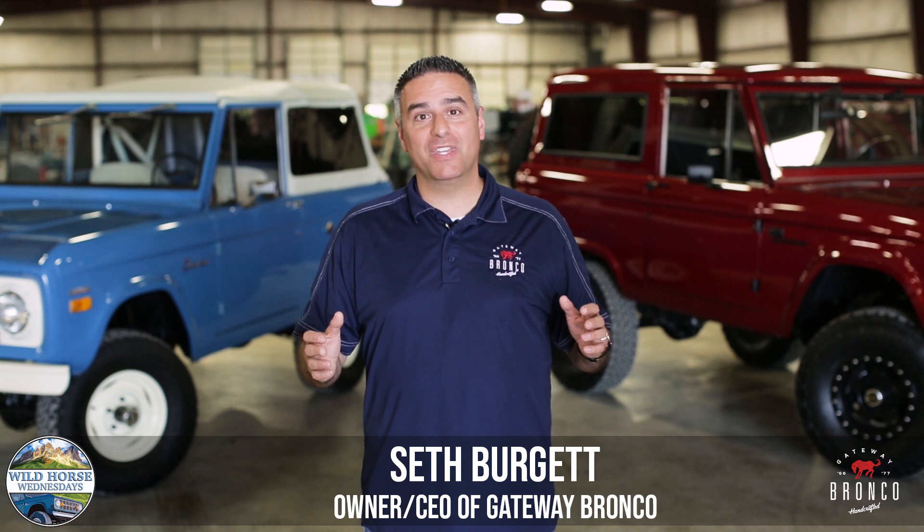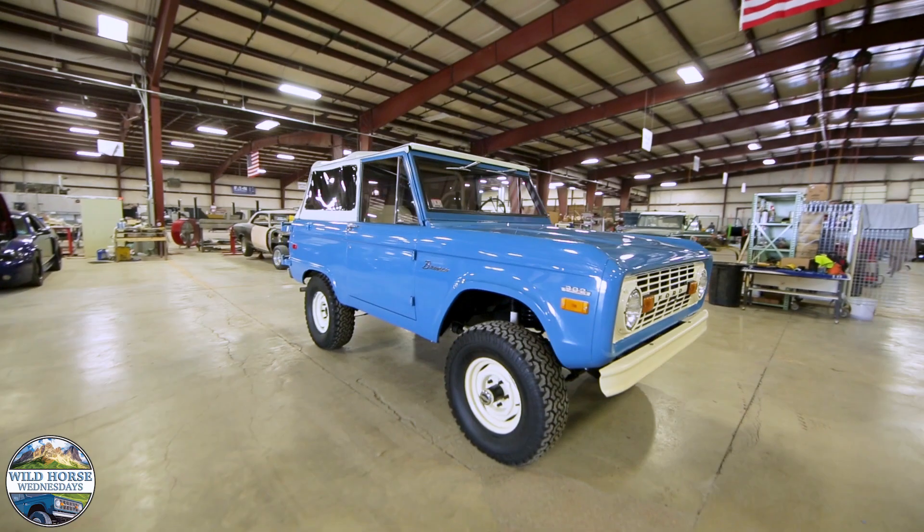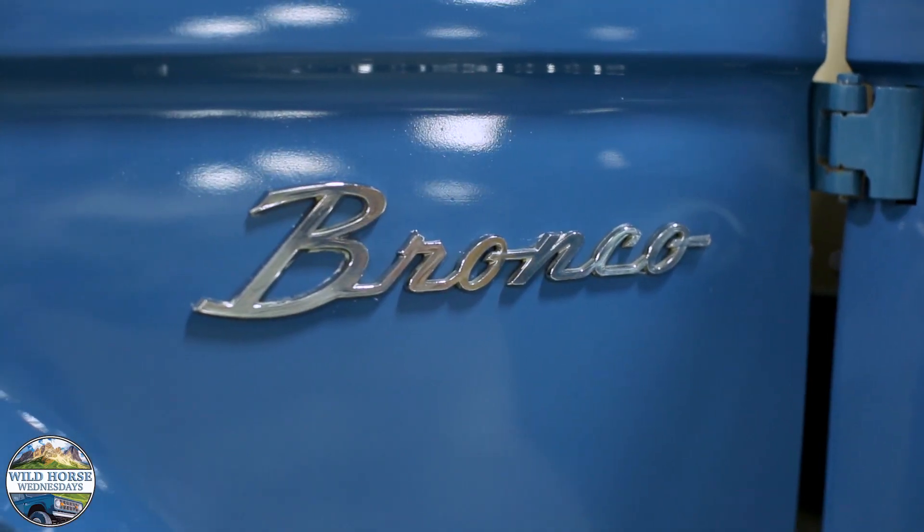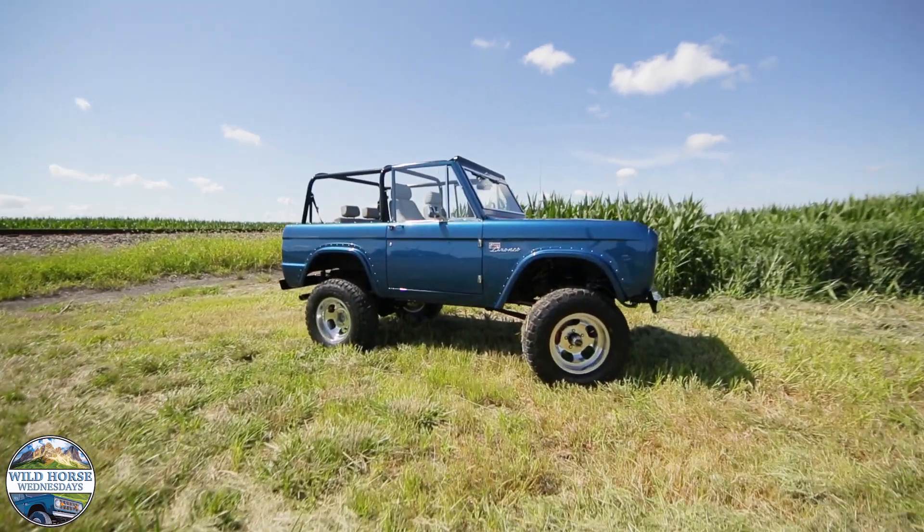Welcome to Wild Horse Wednesdays at Gateway Bronco. Today we're going to talk about donor vehicles. People ask us all the time, can you restore my Bronco to look like one of yours? And we say absolutely.